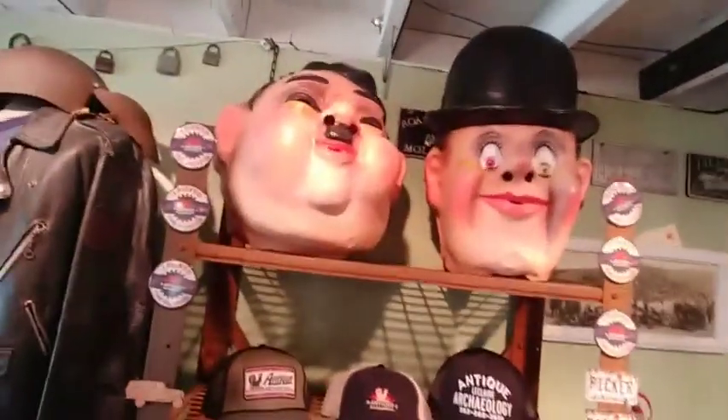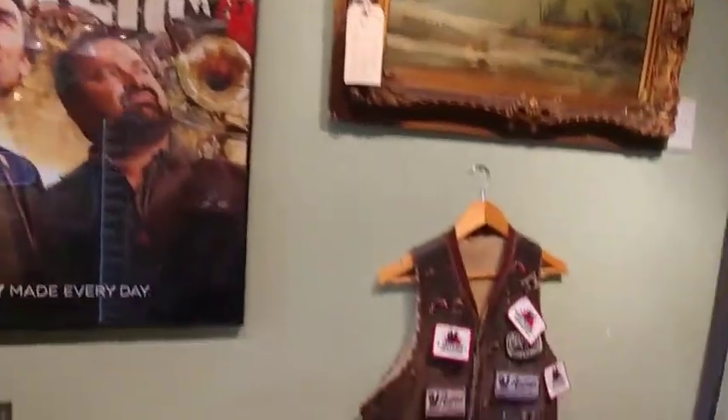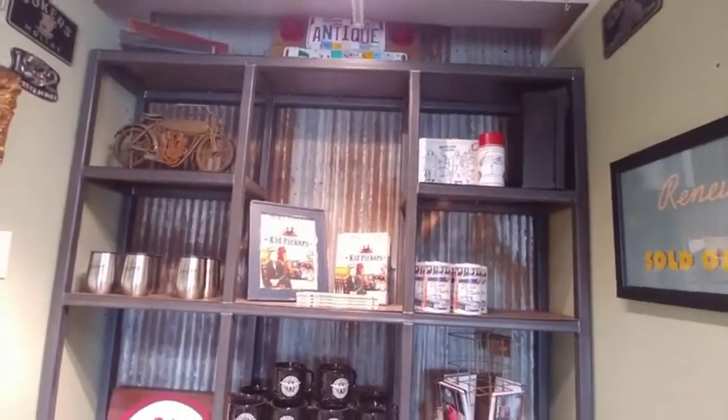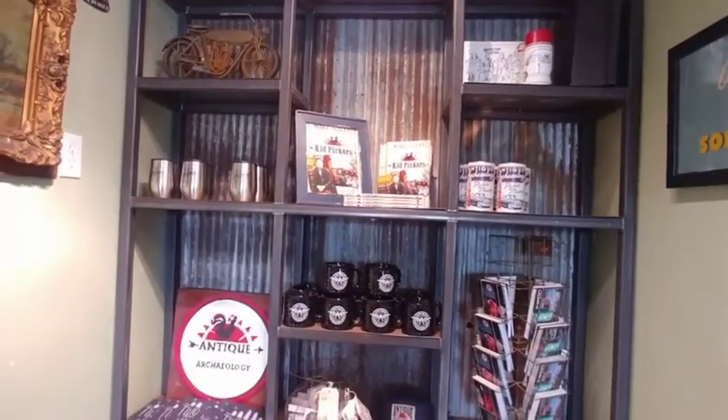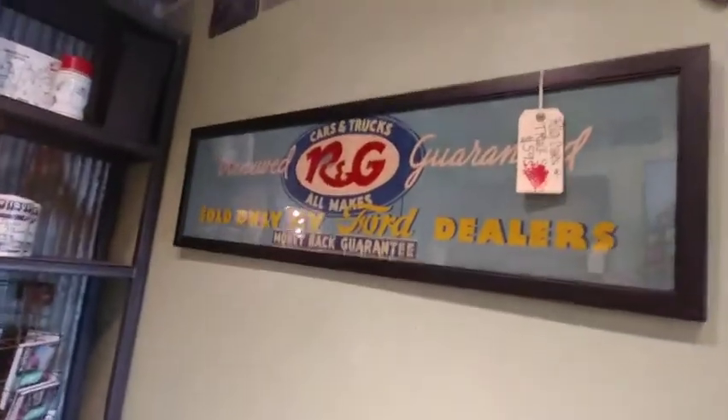Do you remember the Laurel and Hardy? I do. When they put them on for Danielle's HR review — remember that? And there are more of those plaques that they got at that one house. And there they are — there's the guys. Mike and Frank. Kid Pickers — how to turn junk into treasure. Well, we sure showed how to do that.